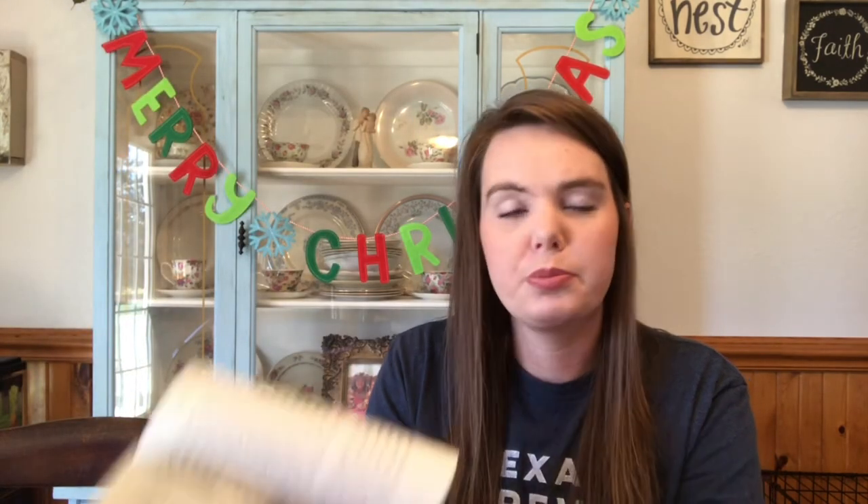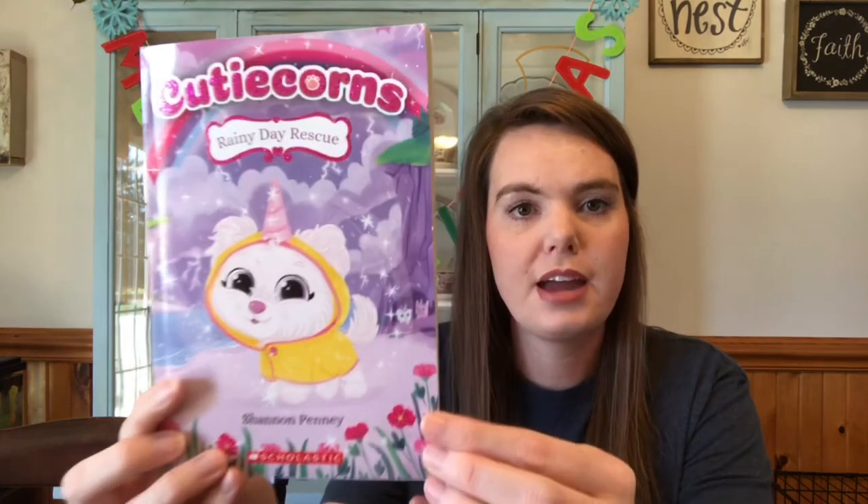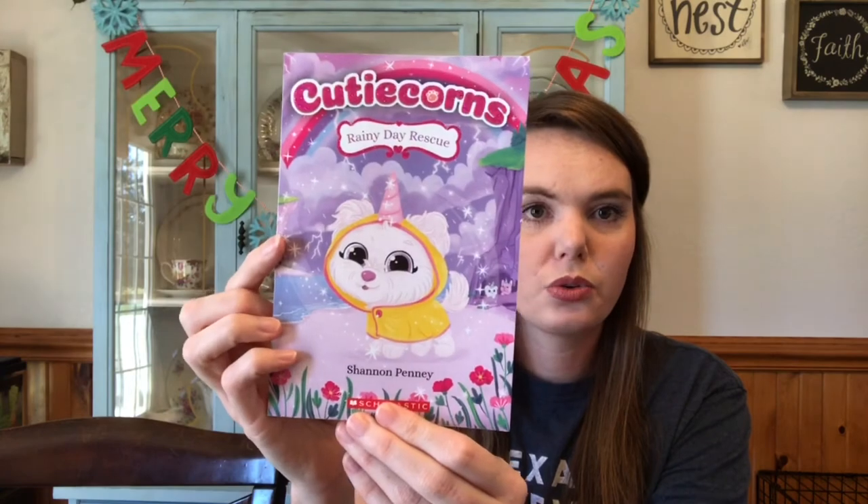For her books, also from the Target buy-two-get-one-free sale, the first is The Royal Rescues: The Lost Puppy — super cute and perfect since she's just started reading smaller chapter books. Anything that encourages her and builds her confidence I'm totally on board with. She already has one from the Cutie Corn series, so I got her the Rainy Day Rescue. She loves this series, and she comes and tells me all about each book when she finishes.